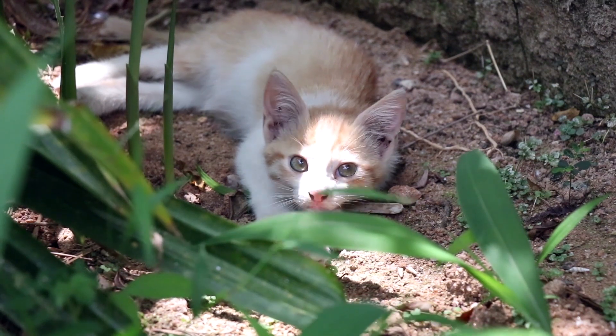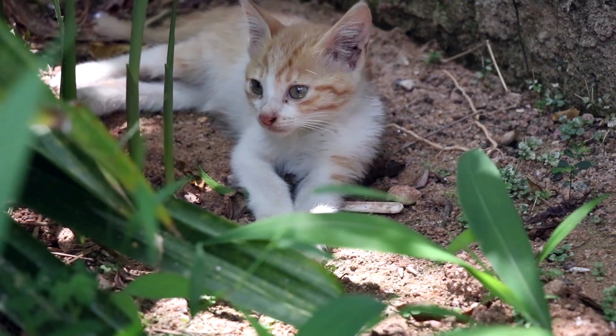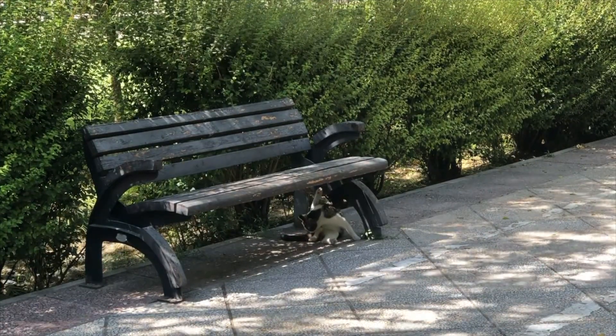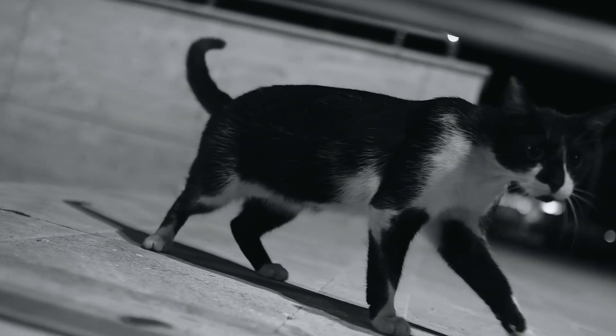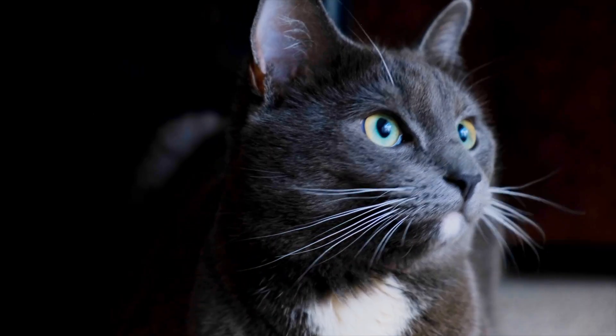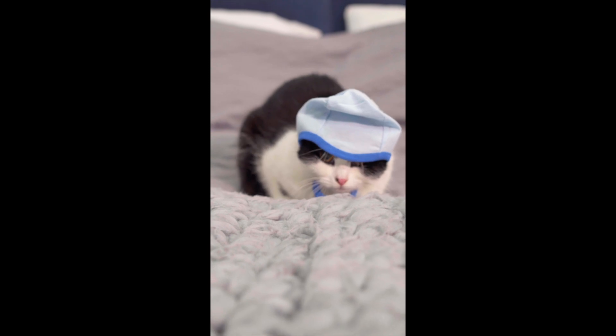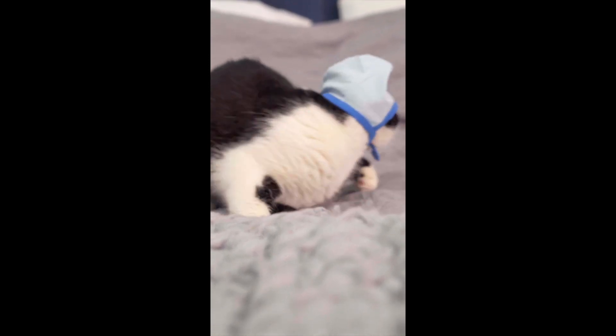Outdoor cats are one of the most resilient animals you will find. They can find shelter to protect themselves in the most obscure places, and most of the time we have nothing to worry about with them in the cold. But anytime the temperature gets below freezing, any animal is susceptible to hypothermia and potentially freezing to death.